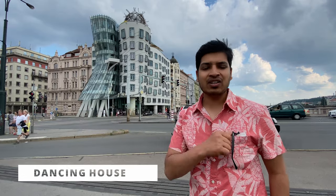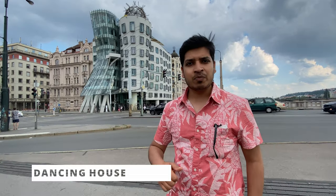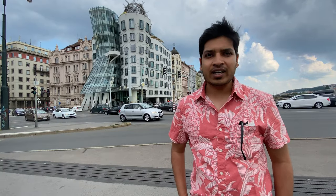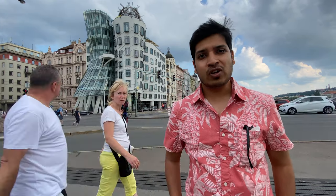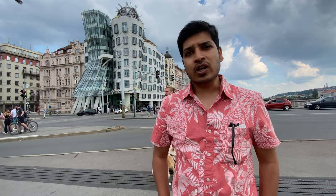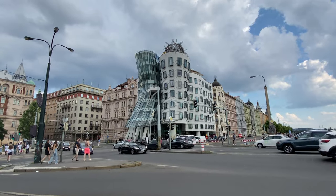Behind me is the famous Dancing Building. It was designed in 1992 and construction was completed in 1996. This building was controversial because of its unique design, yet it attracted many tourists compared to other beautiful buildings in Prague. The president of Prague at that time supported this project. The architect wanted to name it after famous dancers Fred and Ginger, but it is still known as the Dancing Building.